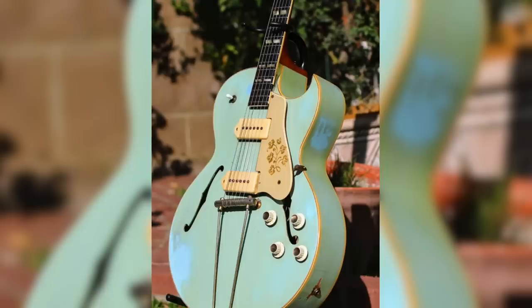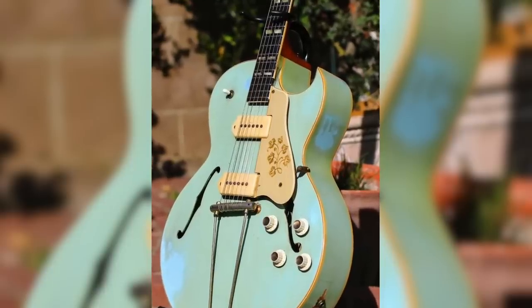I was Googling around to see if anyone had ever done anything completely horrible to one of my favorite guitars, the Gibson ES-295. I did in fact find one that's been refinished — however, I love the color of this. It's an absolute beauty. We are taking a break from cursed guitars to cleanse the old palate with a blessed guitar.